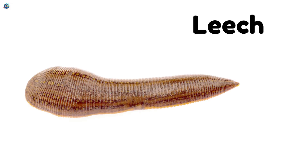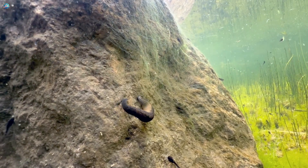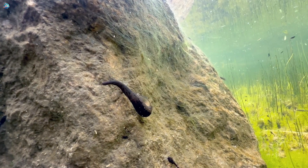Leech. These slippery creatures live in water and sometimes attach to animals. Their slimy bodies help them swim easily.